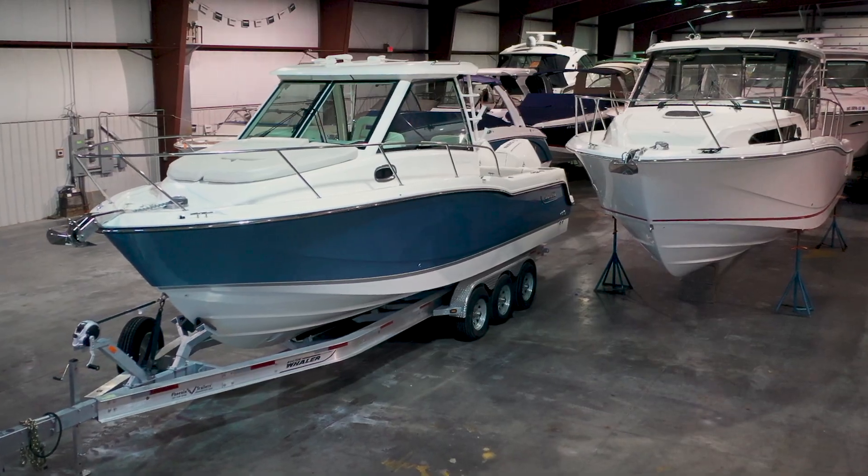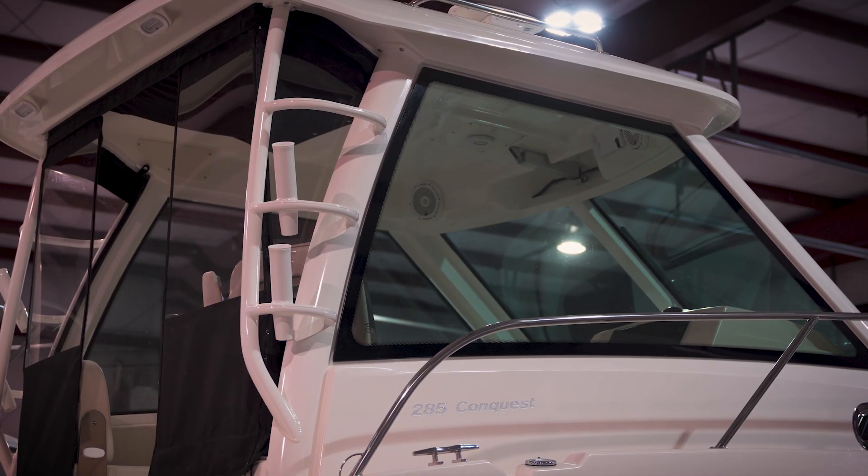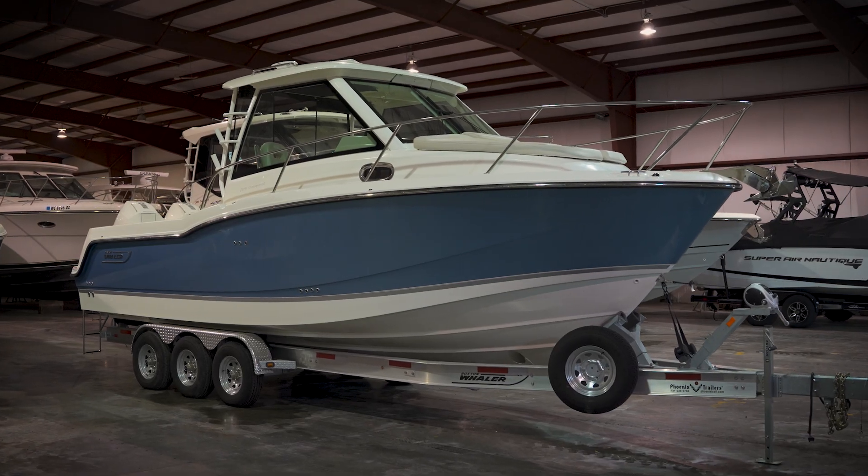And those are the three reasons why I absolutely love the 285 Conquest from Boston Whaler. If myself or one of my colleagues can help you with your research or answer any more questions for you, please reach out — we'd love to help you get into the right boat. We'll see you out on the water.